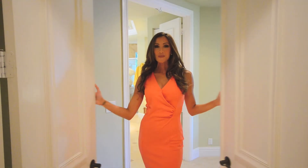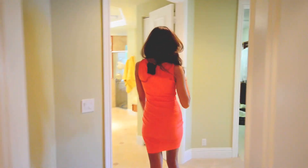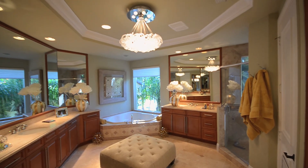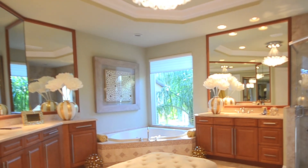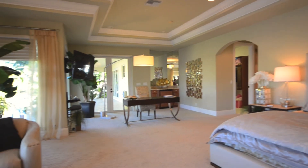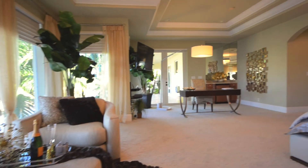Welcome to the master bedroom. Here is the master bathroom — ladies, you have plenty of space. The master bedroom is surrounded by water views.